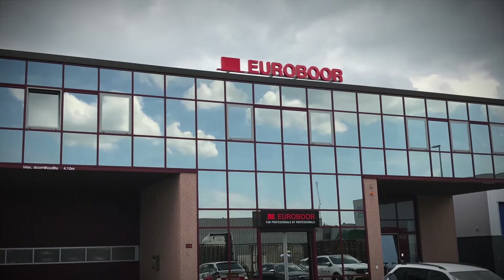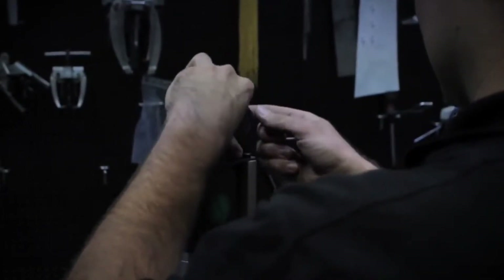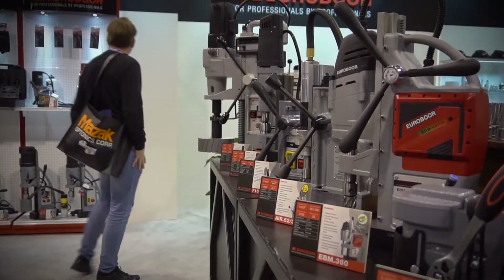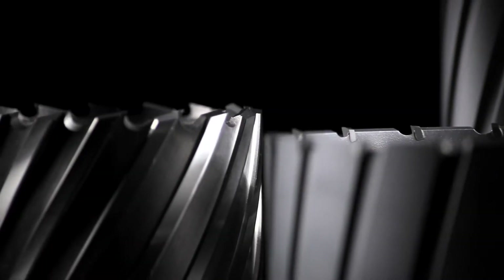Eurobore is a family business specializing in the manufacture of portable industrial tools, serving global customers for over 40 years. Eurobore is now serving the U.S. market from a distribution center in Birmingham, Alabama, offering the most extensive program of premium magnetic drilling units and a wide range of annular cutters in high-speed steel, cobalt, and with tungsten carbide tips.